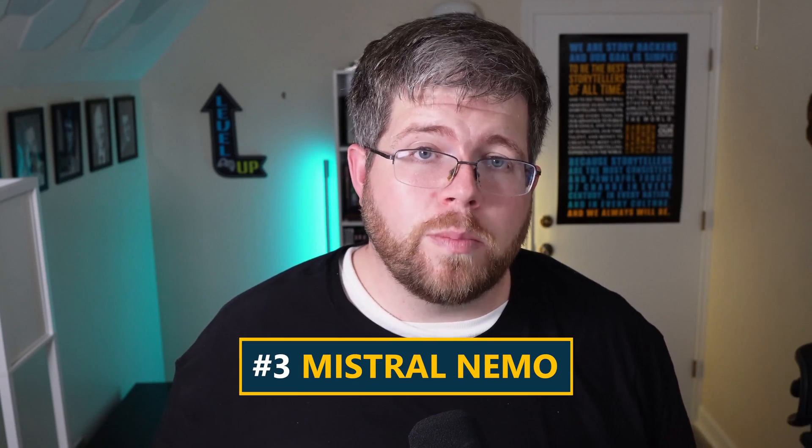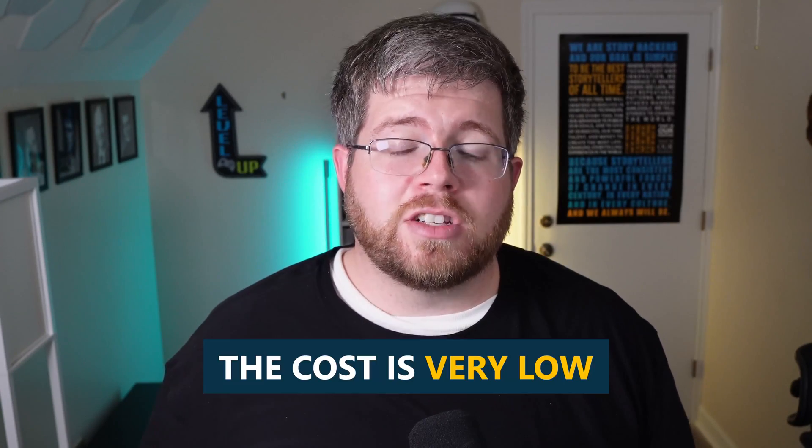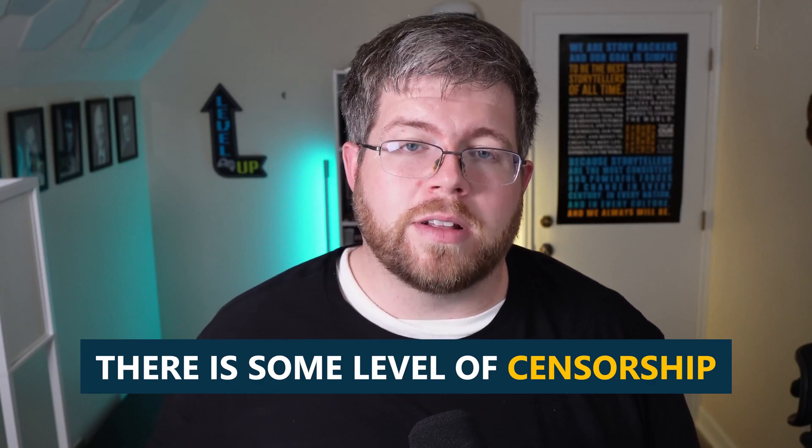The third large language model I wanted to mention is Mistral Nemo. Mistral Nemo is a smaller version of the Mistral models and it's actually pretty good, even for creative text. Its cost is also very low, a lot closer to GPT-4o Mini. And while it's not quite as advanced as GPT-4o Mini, if you need a model that will do a few not-safe-for-work things that GPT-4o Mini and Claude 3 Haiku would not do, the Mistral models are usually a good option. There is some level of censorship on the Mistral models, but it really isn't anything that an author would run into for the most part — if you write erotica and things like that, you'll be fine.